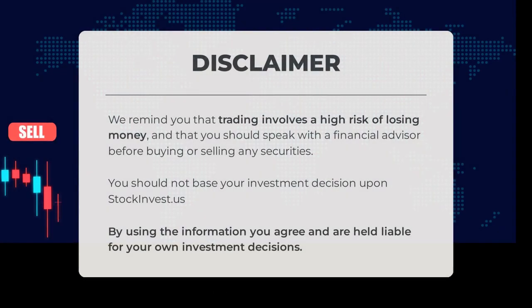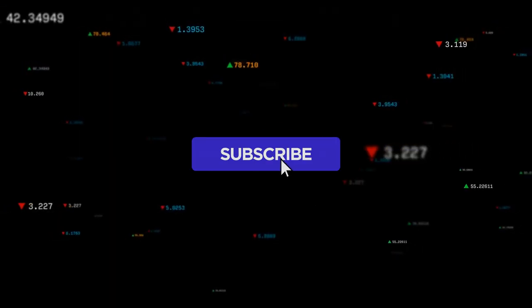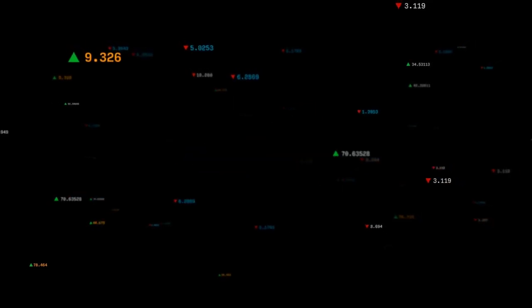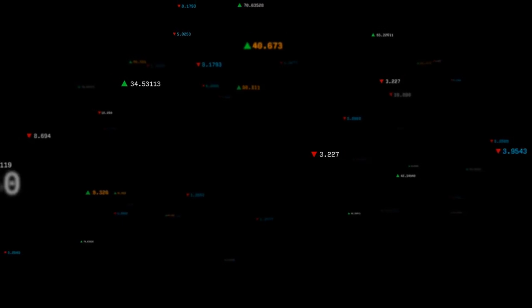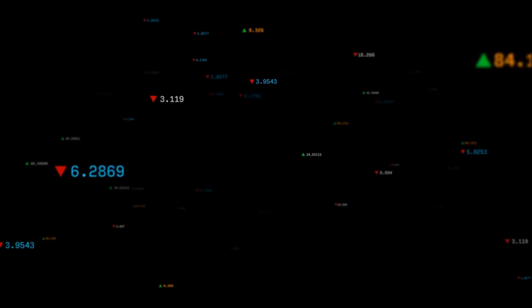Trading carries a high risk of financial loss. It is advisable to consult a financial advisor before making any investment decisions. Stockinvest.us should not be the sole basis for your investment choices. By utilizing this information, you accept responsibility for your own investment actions. Share your views in the comments — what's your target for the ETF? Don't forget to like, subscribe, and stay tuned for more insights. Wishing you success in your trading endeavors. Have a wonderful day from all of us at Stockinvest.